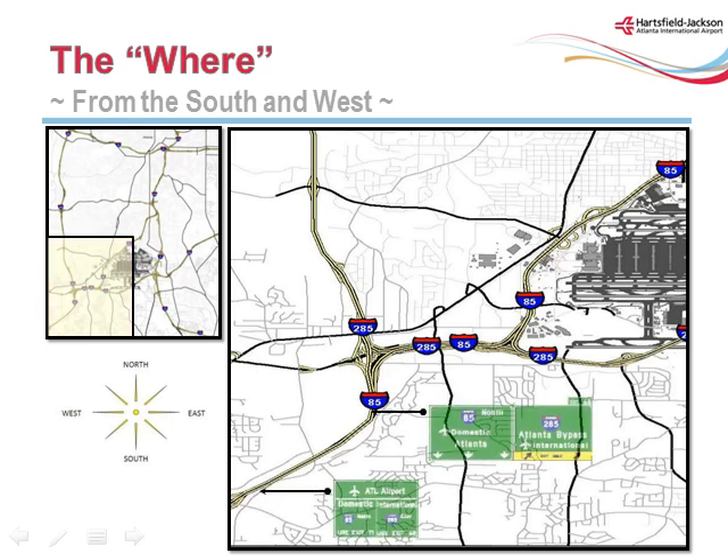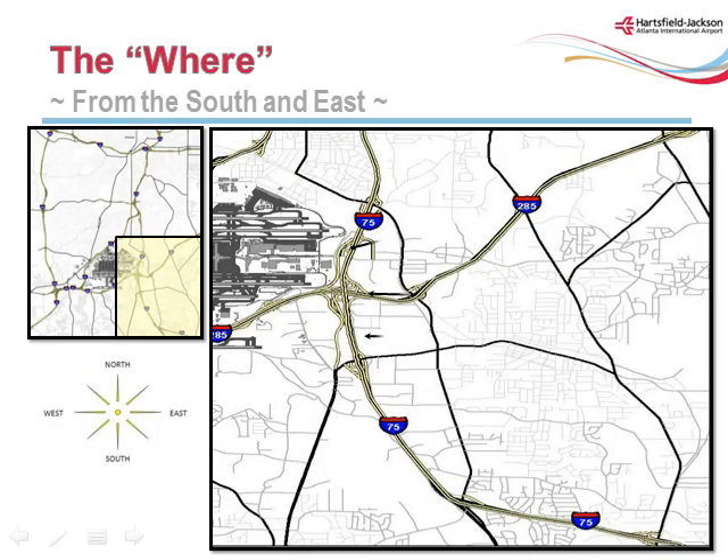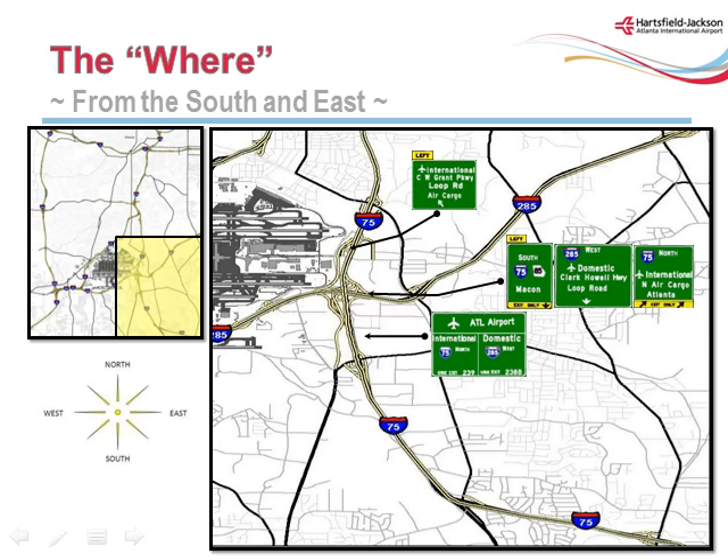Passengers traveling toward the airport from the west will follow interstate signage to the appropriate terminal. Passengers on I-85 north will stay on I-85 north to arrive at the domestic terminal. International passengers should follow signs to I-285 east, then I-75 north. Passengers traveling south on I-285 shall follow signs to I-85 north for the domestic terminal, and for the international terminal they should follow signs and remain on I-285 to I-75 north. Passengers from the east on I-285 north shall follow signs to I-85 for the domestic terminal, or I-75 north for the international terminal. Passengers on I-75 north shall follow signs to I-285 west to I-85 north for domestic terminal access, and remain on I-75 to access the international terminal.